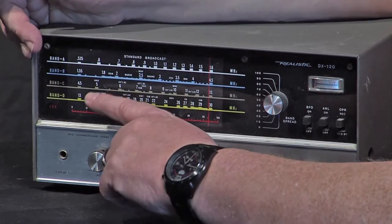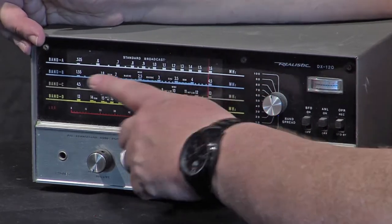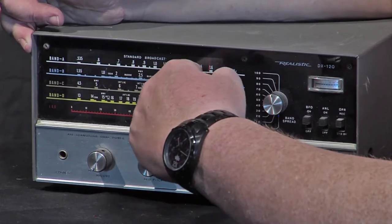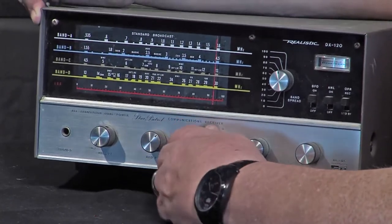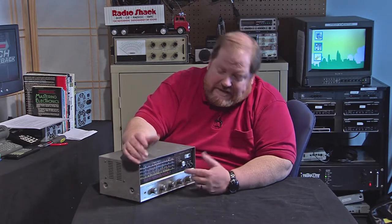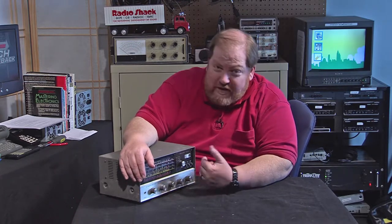You've got your different band scales here. Standard broadcast is up here, going from about 5.4 up to 16 — this was before they expanded the AM band to 1700. So WRKO is right here, WBZ right here, and so on. You pick bands using the band selector switch with positions A, B, C, and D. I'm not going to power this up and test it because we're in a metal building — AM and shortwave don't come in well here — and also many shortwave providers have gone away or moved to internet radio. So I'm just showing you the system.